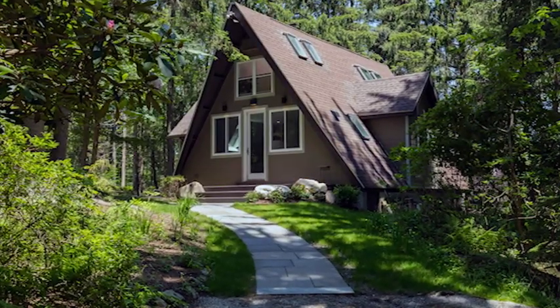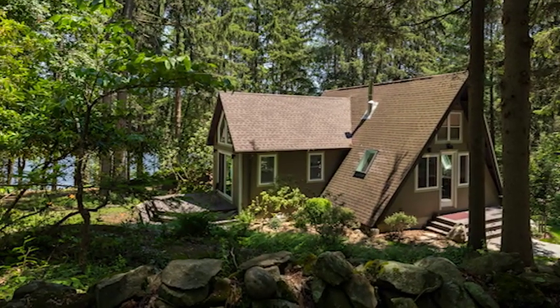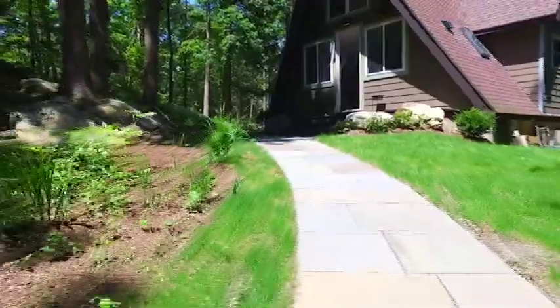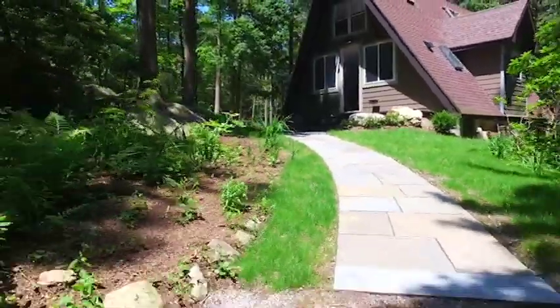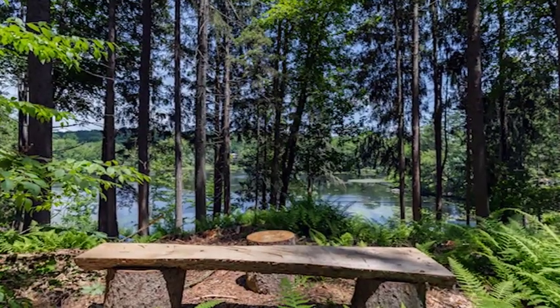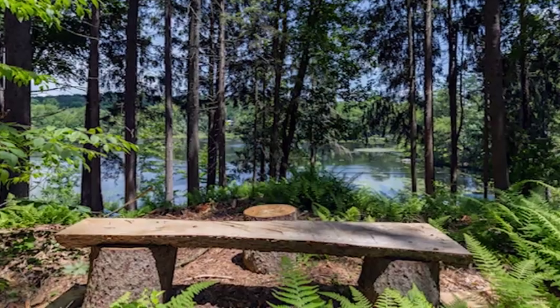This one-acre property is surrounded by 420 acres of New York City protected land, offering quiet privacy and seclusion. It's perfect for one to enjoy a hike after their morning cup of coffee. There are handmade benches along the hiking trail, allowing for a private and restful woodland walk.